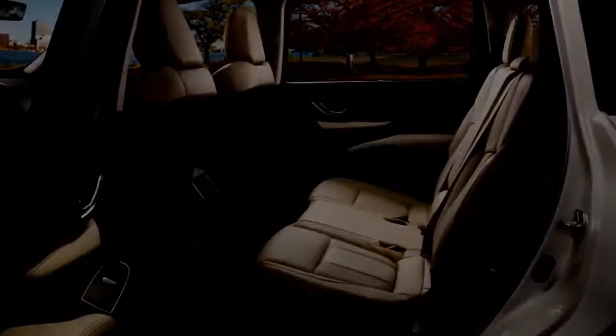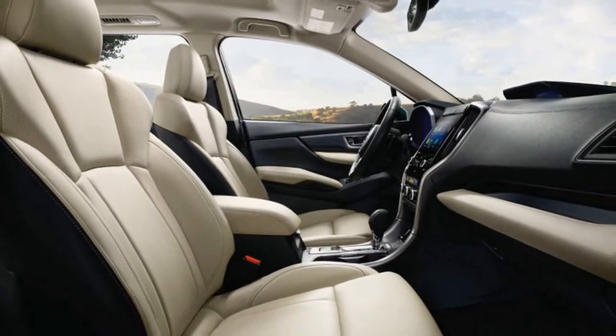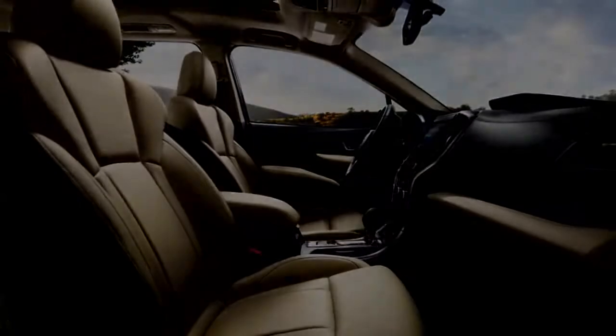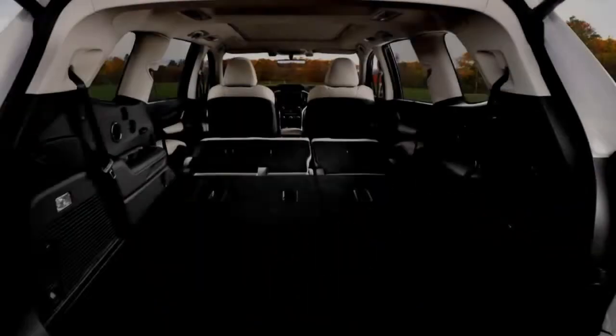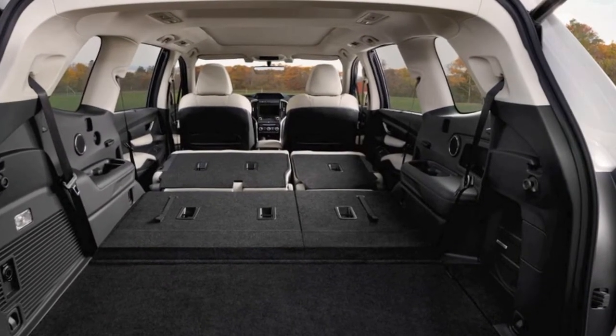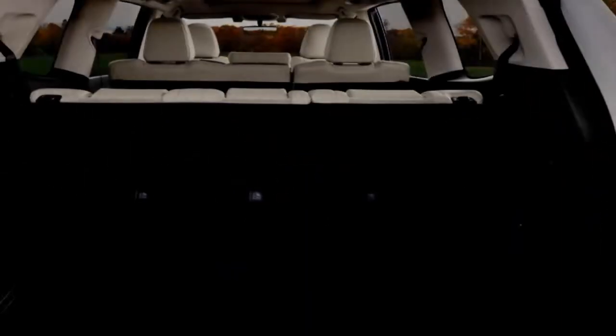The Ascent Premium starts at $35,170 and can be had with either 7 or 8 passenger seating. The 8-passenger option includes a second-row bench seat. It adds blind spot and rear cross-traffic warning systems, privacy glass, heated mirrors, a windshield wiper de-icer, and a power-adjustable driver's seat.